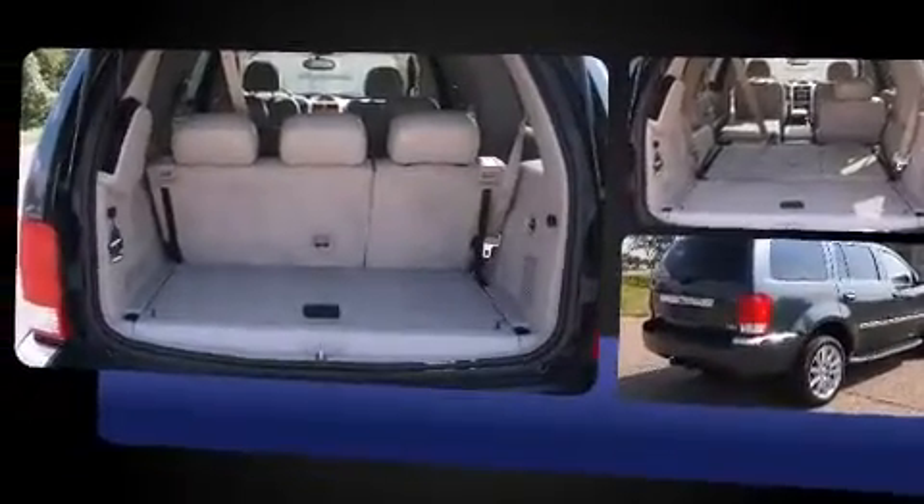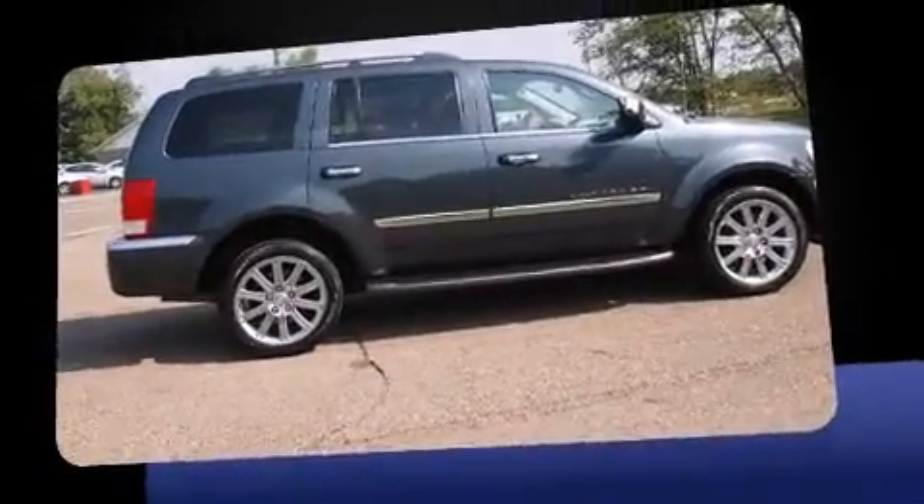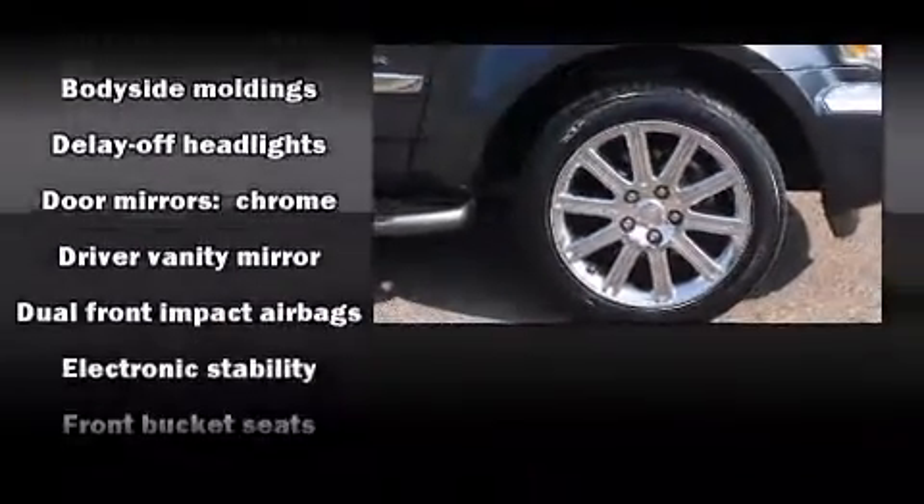Chrysler prioritized practicality, efficiency, and style by including variably intermittent wipers, a trip computer, front fog lights, a power rear cargo door, a roof rack, and one-touch window functionality.